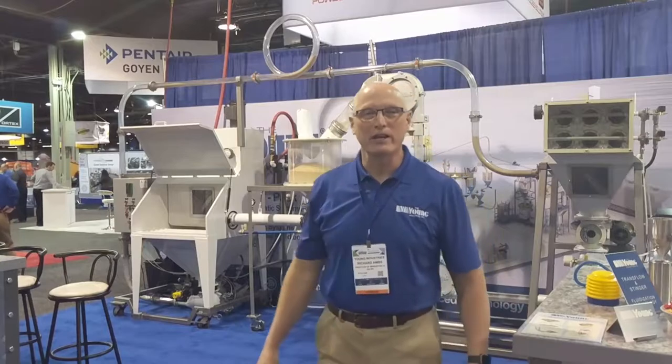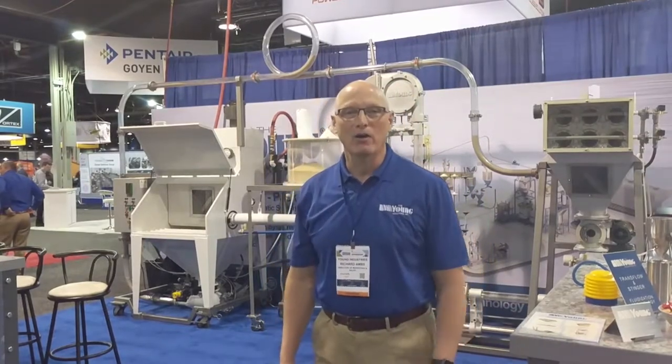Welcome to the 2018 Powder Show in Chicago. This is the Young Industries booth at the Powder Show.